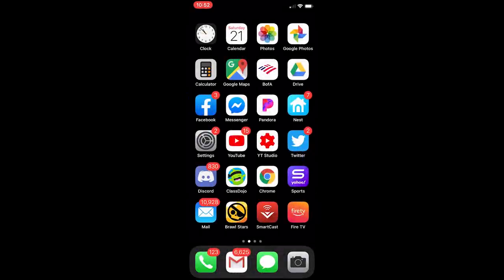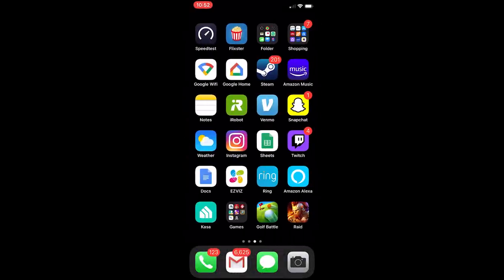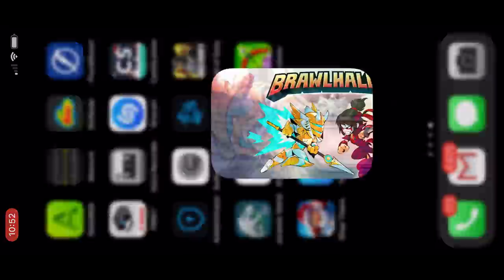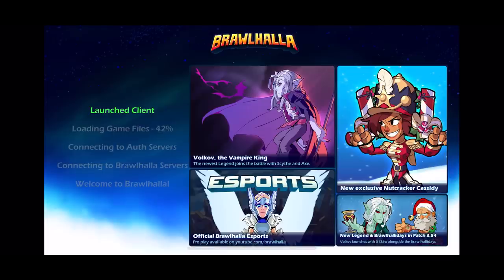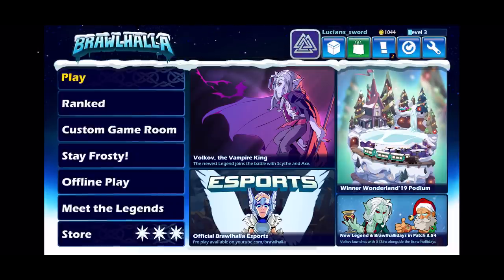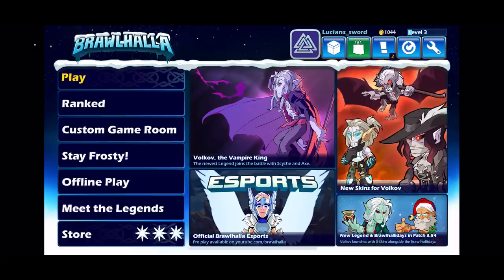Hey guys, LucianSword here and you're looking at my phone right now because I have Brawlhalla on my phone. That's right - I was invited to the Brawlhalla closed beta, and thank you BMG for sending me that invite. I get to show you guys what Brawlhalla looks like on the phone. I'm using an iPhone 11 for those of you wondering.